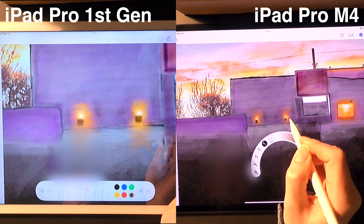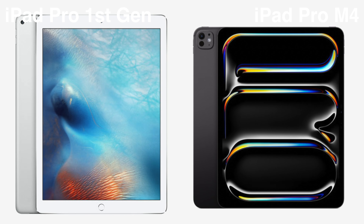I'm glad I traded into the newer model, though I would happily continue using my first gen if needed. Hope this was helpful. Thanks for watching.